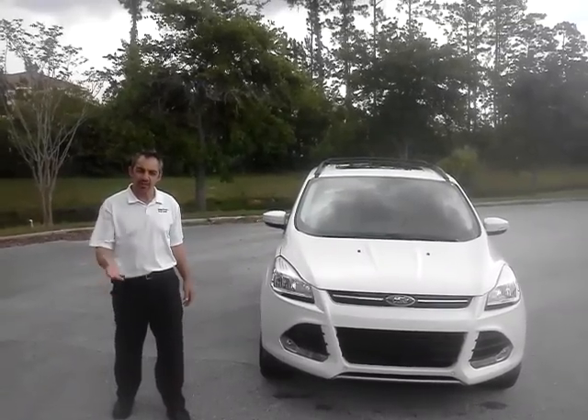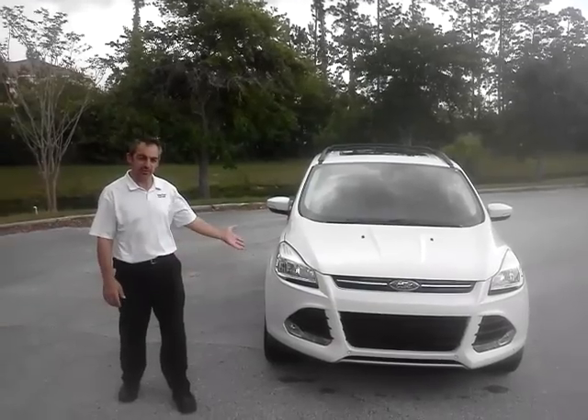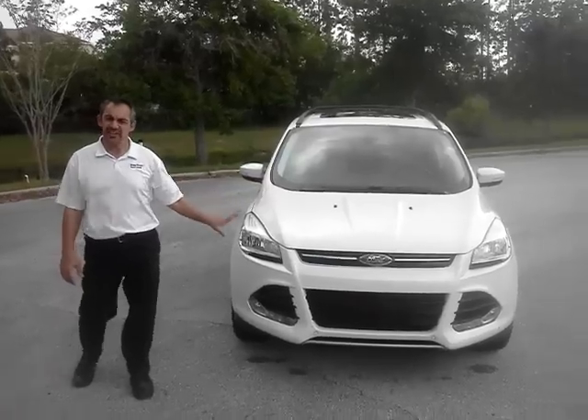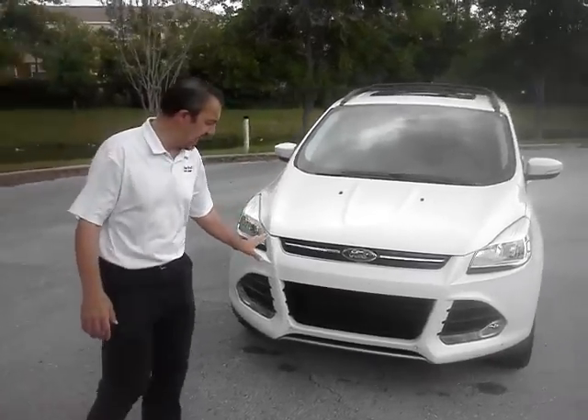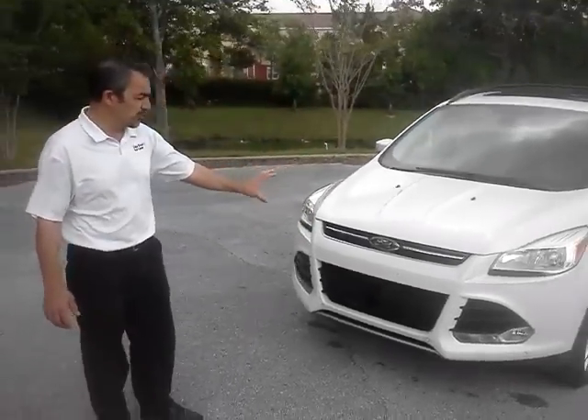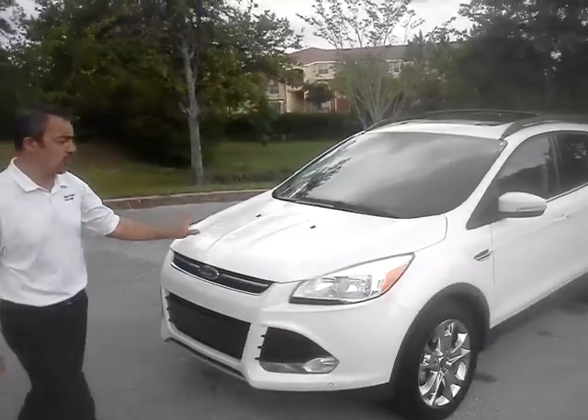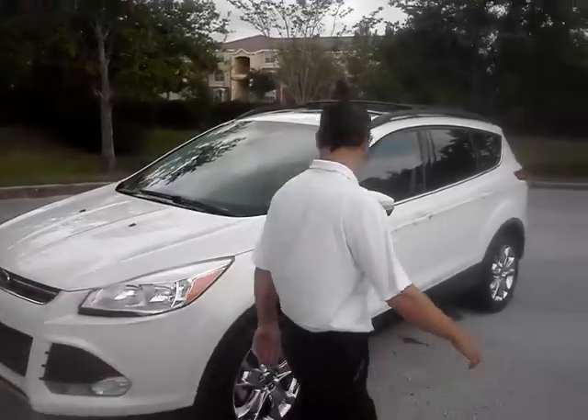This is Jack at Mike Shad Ford Lincoln in Orange Park, and this is the 2013 Ford Escape. This is nothing like the other Escape you had last year. This has an EcoBoost engine with great fuel efficiency and more horsepower and torque than the previous model.